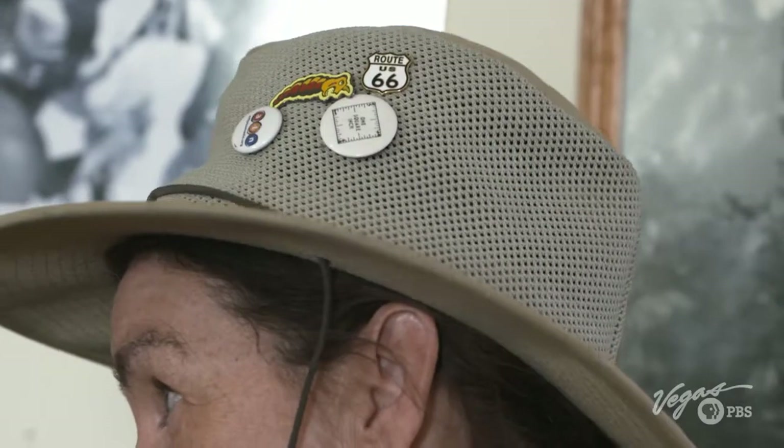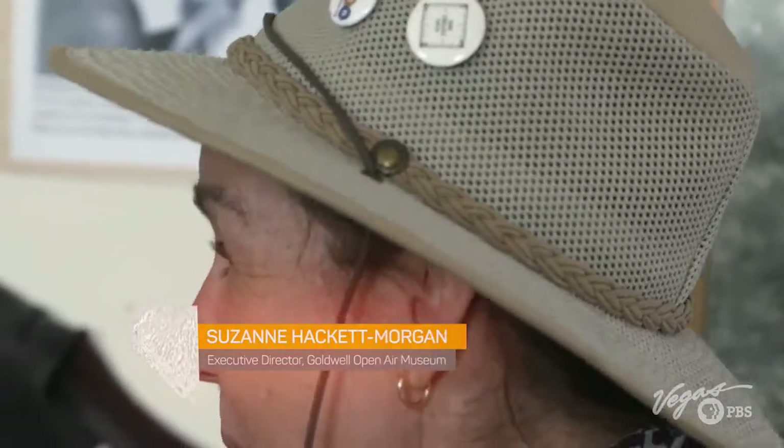This is the kind of place that really makes the desert fascinating — it kind of makes it pop. Meet Suzanne Hackett-Morgan. She's the museum's executive director and the one keeping Goldwell alive.